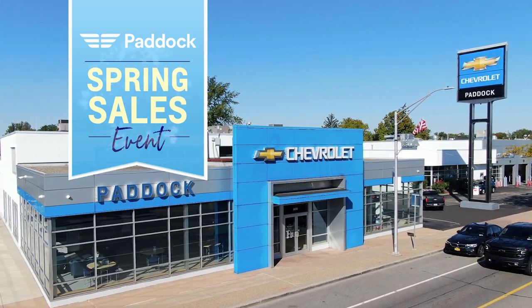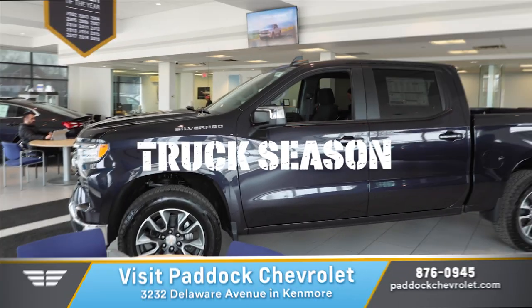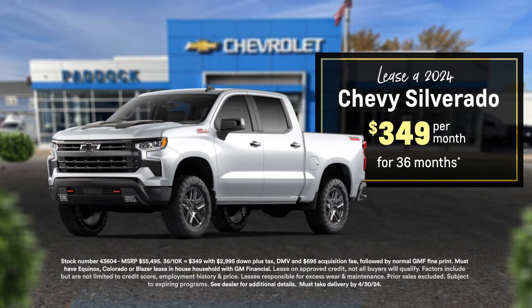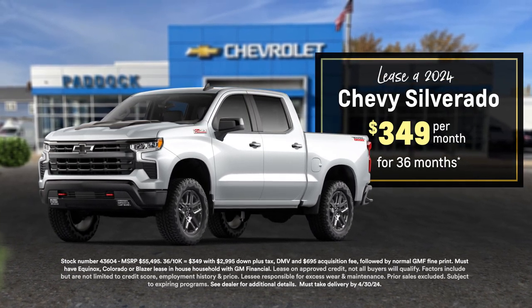Spring is here, and so is Paddock Chevrolet's April sales event. This season, drive home in a brand new Silverado. Right now, lease our most popular Silverado for just $3.49 a month.